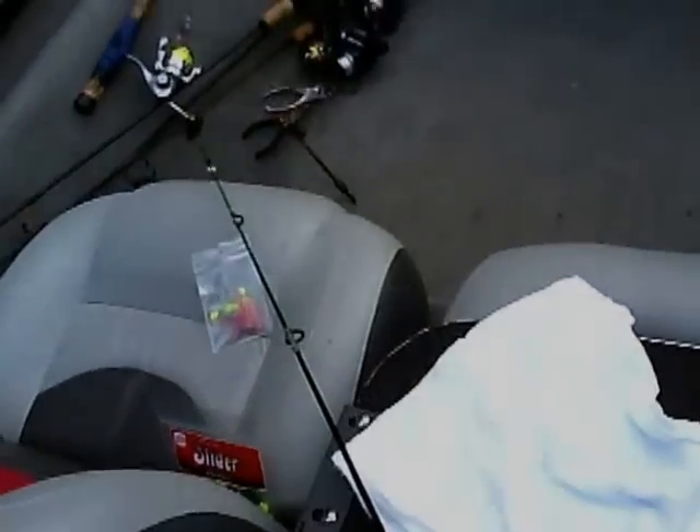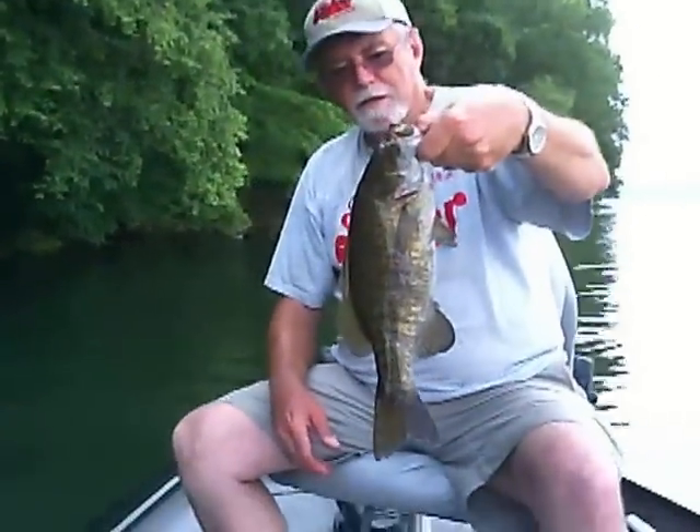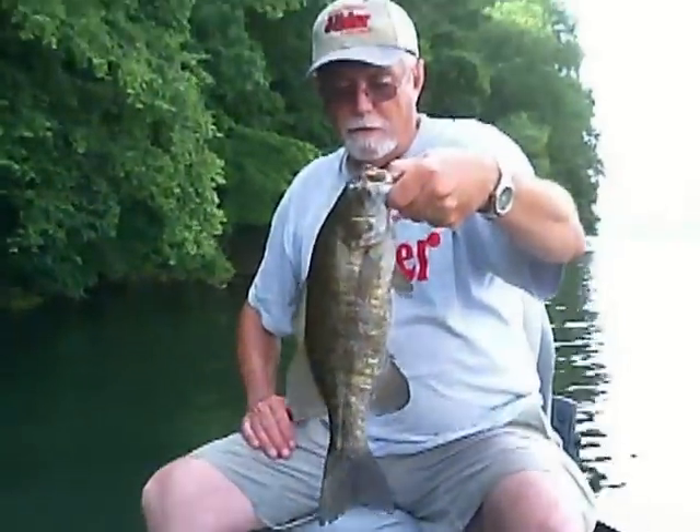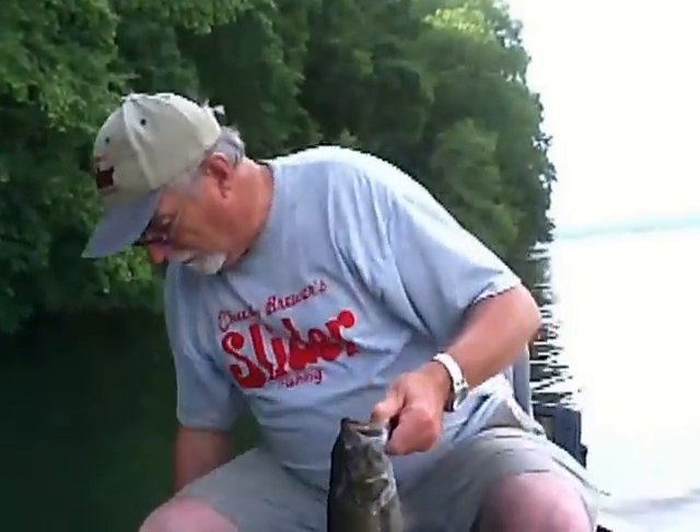Boy, that is a nice bass. It sure is. That is a good two and a half — maybe three pounds. Three pound smallmouth. Yeah, he sure put up a fight. That's a nice fish.